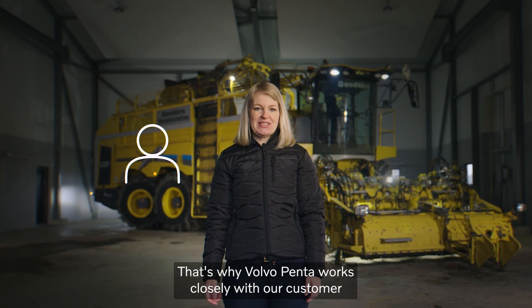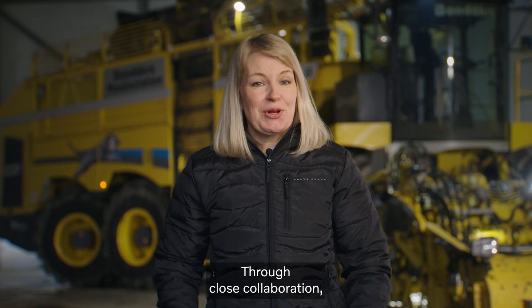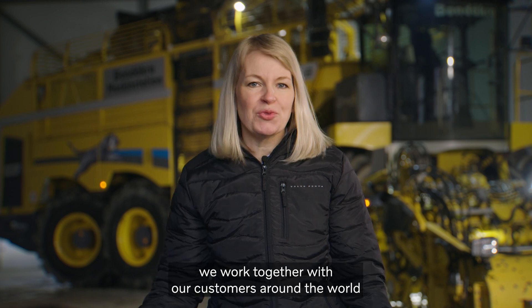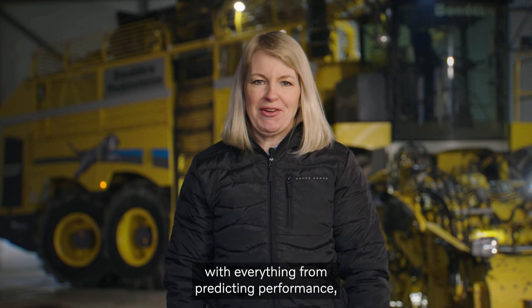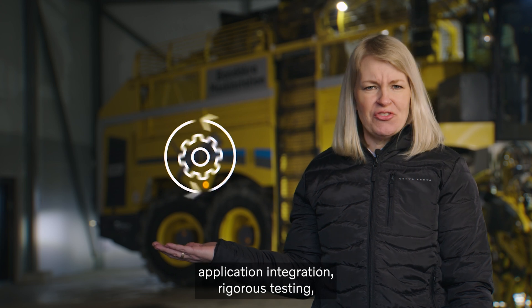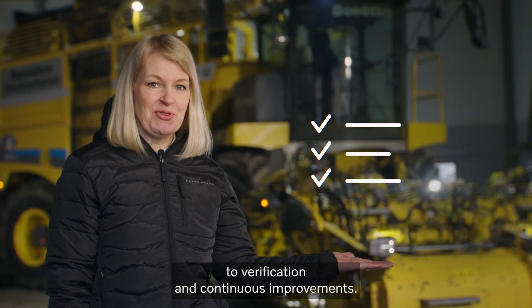That's why Volvo Penta works closely with our customers to secure the best configuration for their specific needs. Through close collaboration, we work together with our customers around the world with everything from predicting performance and application integration to rigorous testing, verification, and continuous improvements.